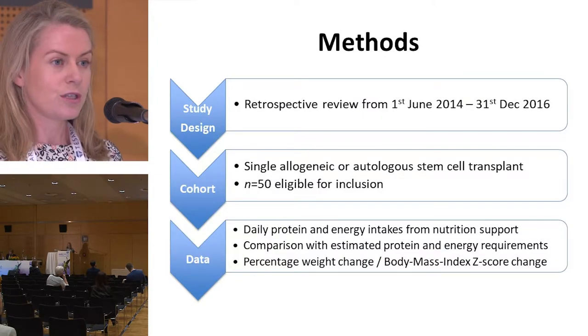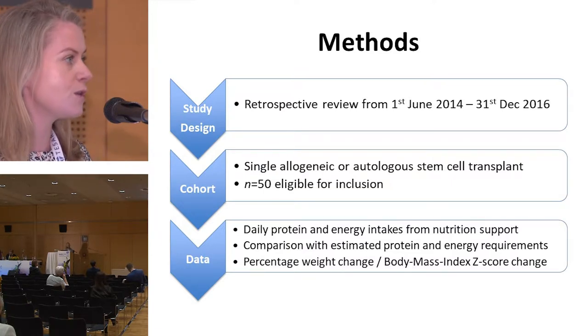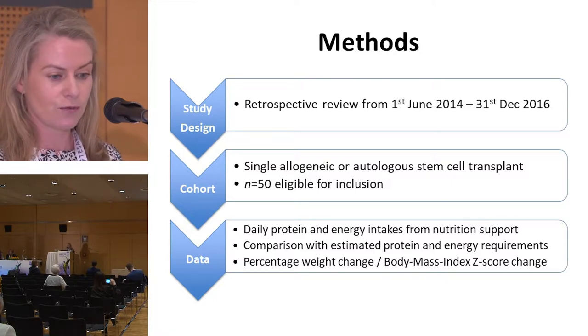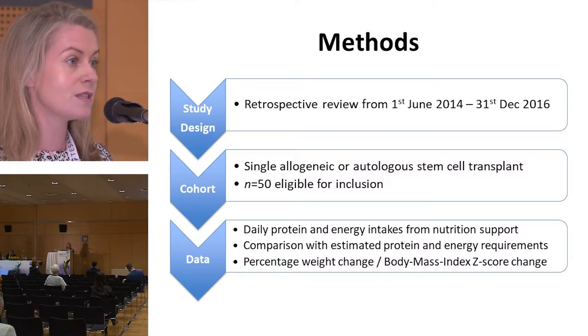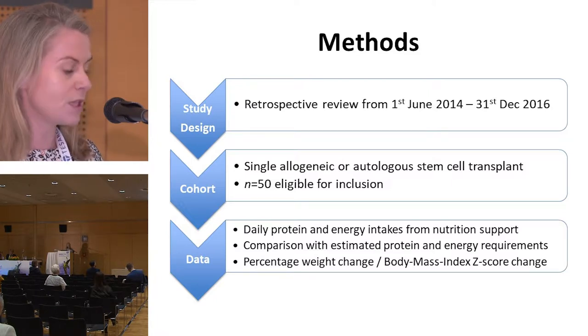We conducted a retrospective review of all paediatric patients who received a stem cell transplant within our unit from the 1st of June 2014 to the 31st of December 2016. Inclusion criteria were those patients who received a single allogeneic or autologous transplant, of which there were 50 within this time period.